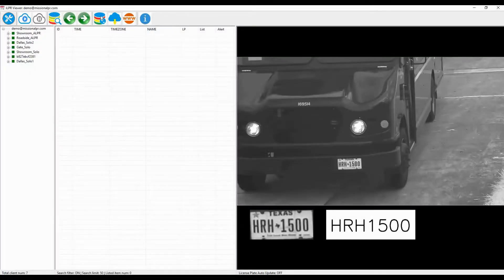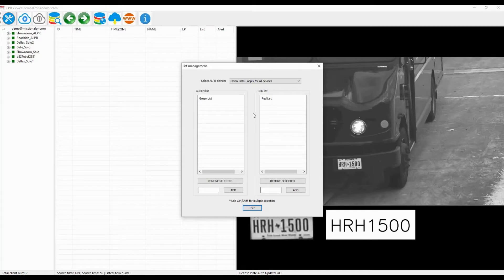Now I'm going to show you how to add a vehicle to the green list on one of our Solo cameras. Click on the database add and remove icon, choose the Solo camera from the list. I'm adding the plate number HRH1500 to the green list. I can apply this list to all my cameras or just a single location.